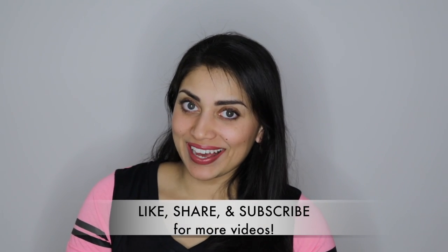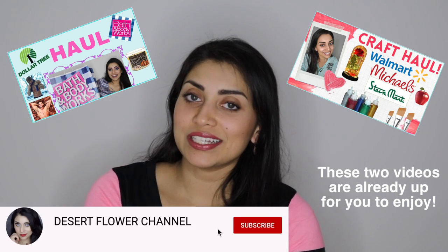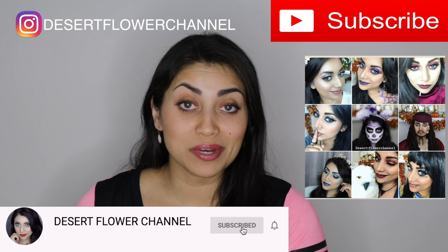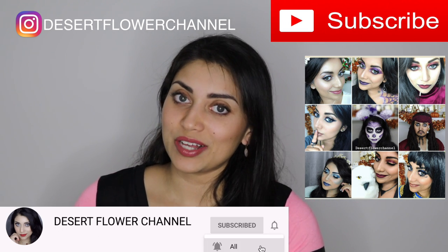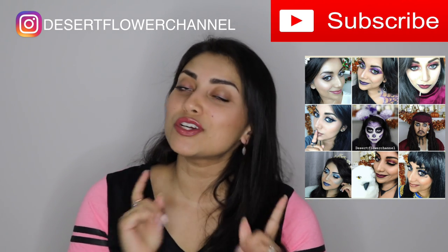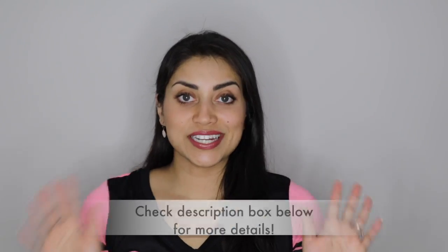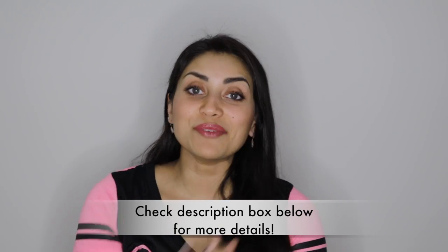Hey guys! Welcome back to my channel. So today I have another haul for you guys. I actually have a ton of hauls coming your way, so if you guys love hauls, make sure to click that subscribe button — it is completely free. And also don't forget to click that notification bell so that you're notified every time I post. I post every single week, so you don't want to miss out. So today's haul is going to be all of the goodies I found at HomeGoods, so let's jump right in.